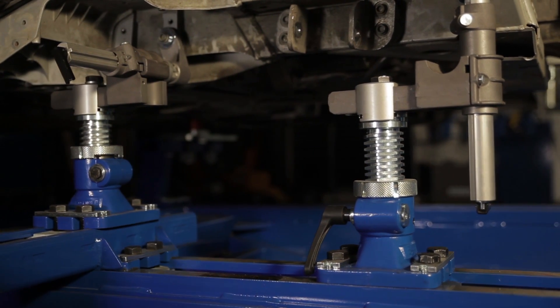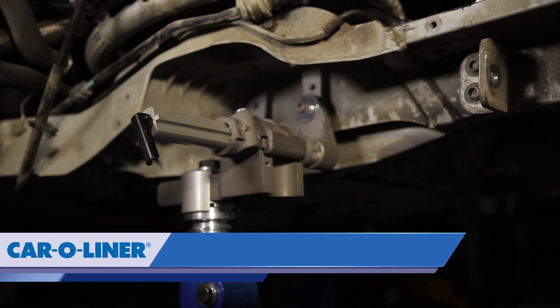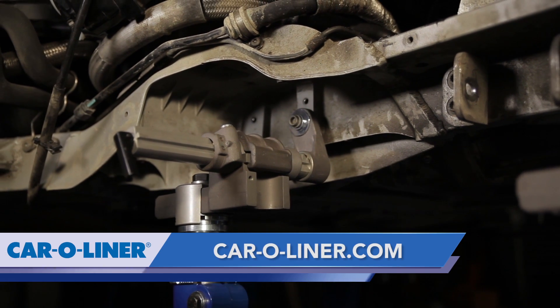Universal fixtures today are going to become more and more popular — universal fixtures are going to be a necessity in the future. For more information on holding, please go to CarLiner.com.